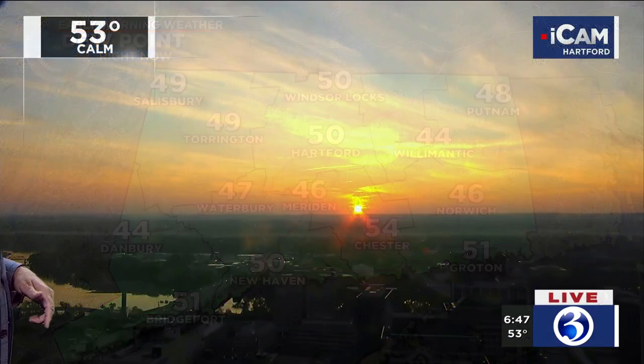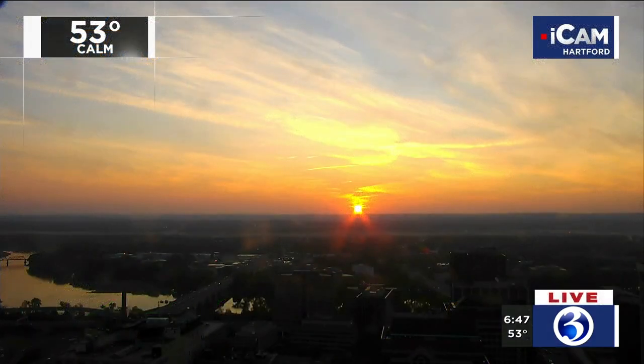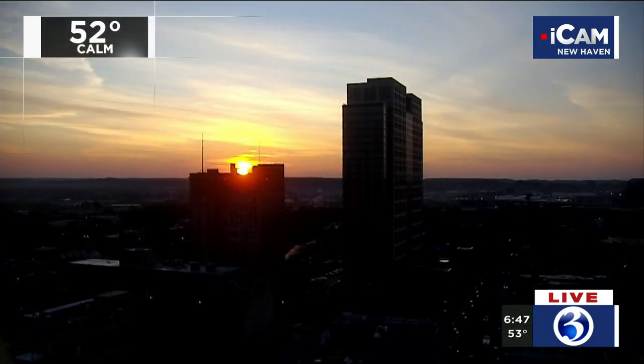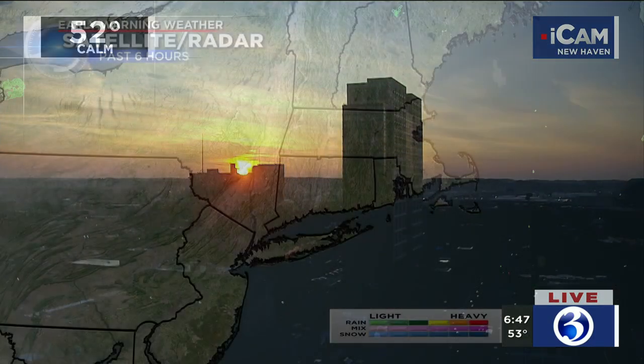And the dew points are fairly comfortable. Whoa, look at this — Thomas Kincaid, painter of light. Absolutely unbelievable. Look at those brush strokes at the top there — isn't this amazing? My goodness gracious, absolutely gorgeous. Oh wow, and there comes the sun in New Haven. So beautiful.